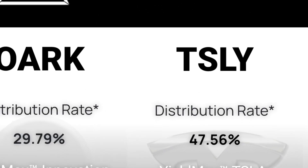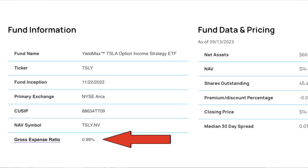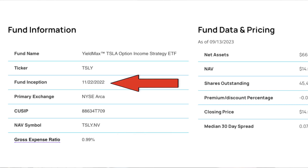If you want to learn a little bit more about TSLY, you can go to the Yieldmax website. You can see that they currently have net assets of about $666 million and the price is around $14.66, so it's gone down quite a bit since I bought it. The gross expense ratio for this ETF is 0.99%, so just under 1%. The fund's inception date was November 22nd of 2022, so it's a pretty new fund, but it pays insanely high dividends, which is why a lot of people like it.